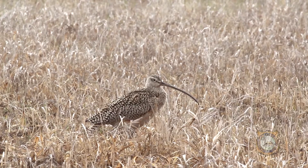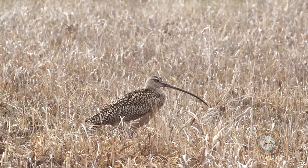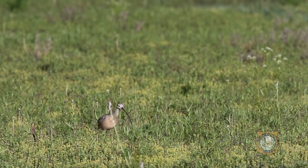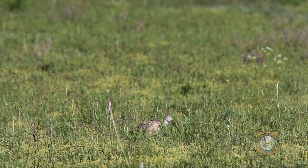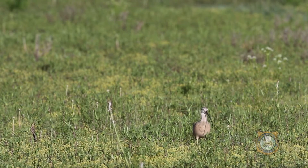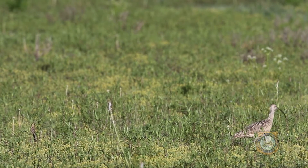Curlews from Idaho and Montana have been tracked to wintering grounds in the Central Valley of California and Interior Mexico. But nothing was known until recently about where Wyoming's nesting populations migrate to. In Wyoming, long-billed curlews are listed as a species of greatest conservation need.